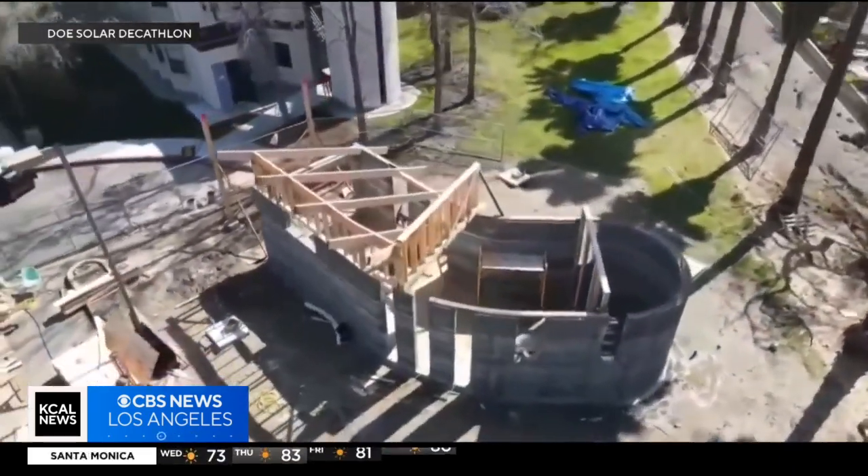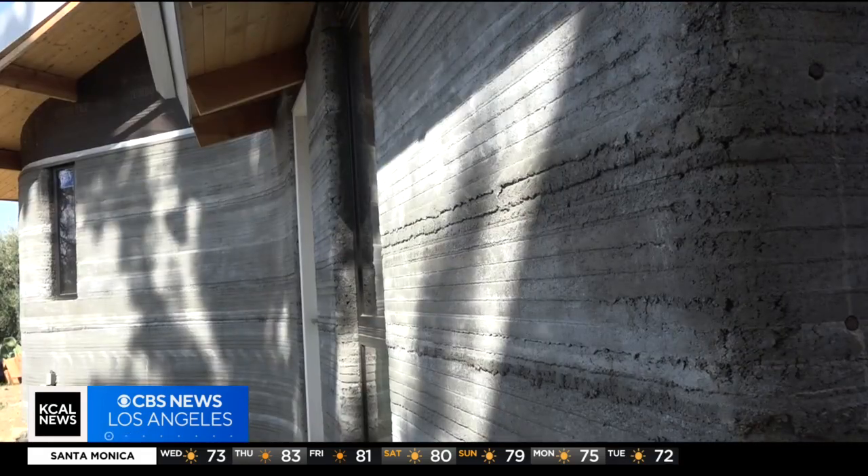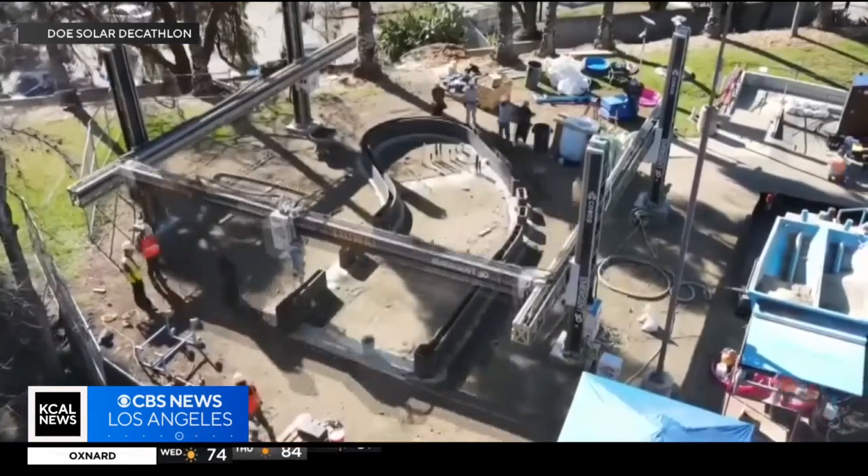Whether it's tackling social issues or building a home without corners, the best approach is often well rounded. In Burbank, Jeff Nguyen, KCAL News.